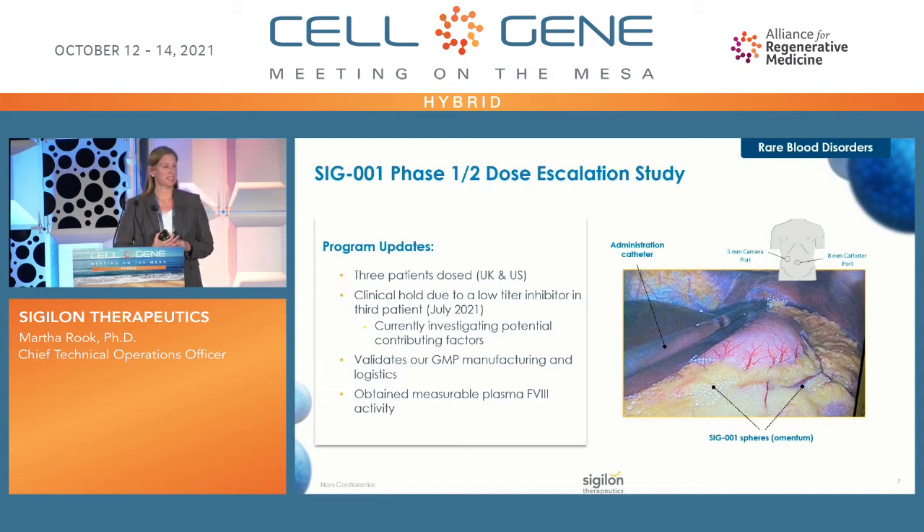This is some information about our SIG-001 hemophilia A trial, a Phase 1/2 dose escalation study. We kicked this off last year and have treated three patients in the UK and the US. We are currently on a clinical hold due to a low-level inhibitor that developed in the third patient, and we are investigating contributing factors and moving towards lifting that hold. We have validated GMP manufacturing and logistics, and have observed measurable plasma Factor VIII levels. You can see in the inset the delivery of spheres in the omentum — those small jelly-like circles are our SIG-001 spheres.